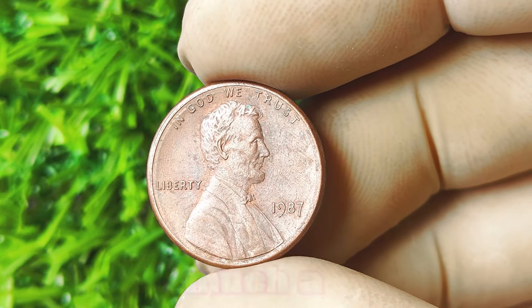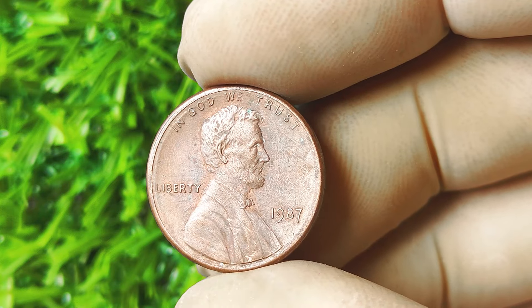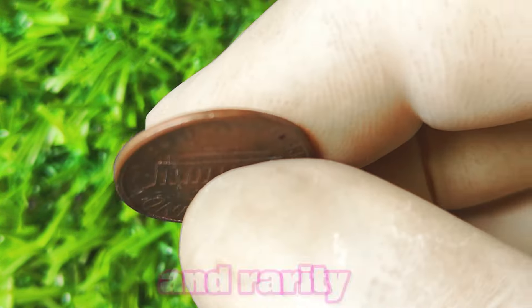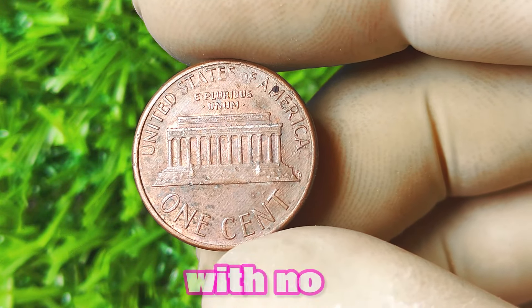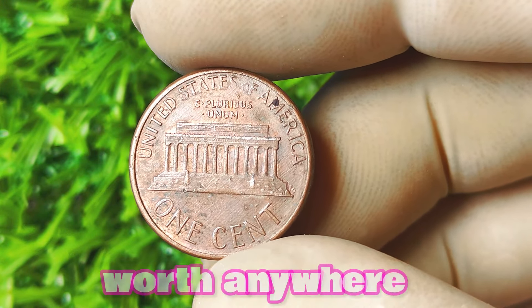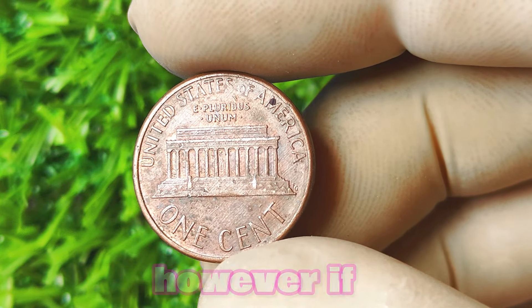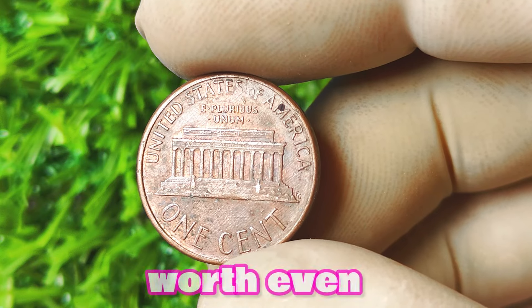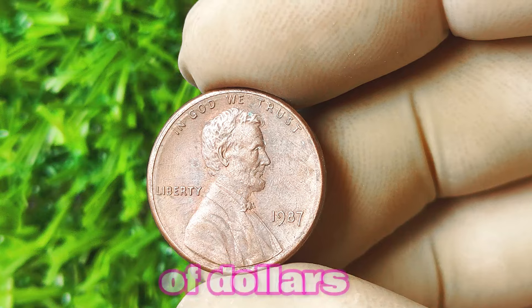How much is a 1987 Lincoln penny with no mint mark worth? The value of these coins can vary greatly depending on their condition and rarity. In general, a 1987 Lincoln penny with no mint mark in good condition can be worth anywhere from a few hundred dollars to several thousand dollars. However, if you happen to have one of these coins in mint condition, it could be worth even more. Some collectors have reported selling these coins for tens of thousands of dollars.